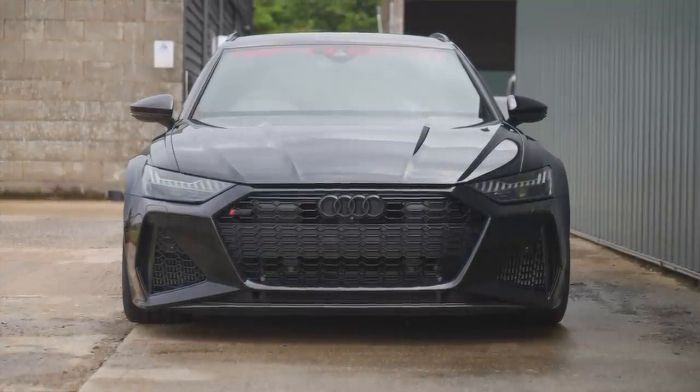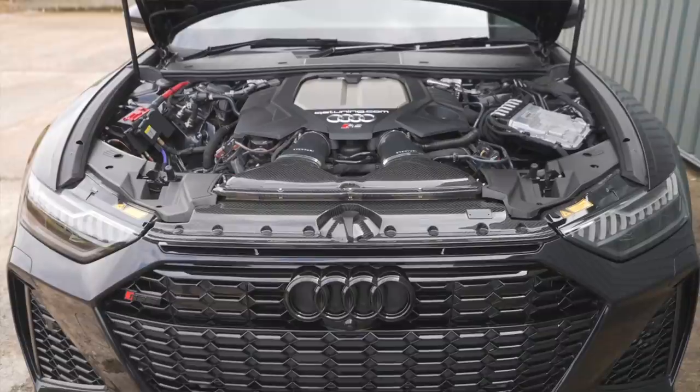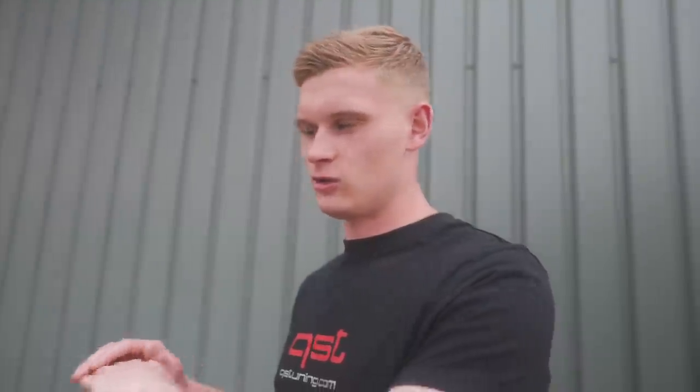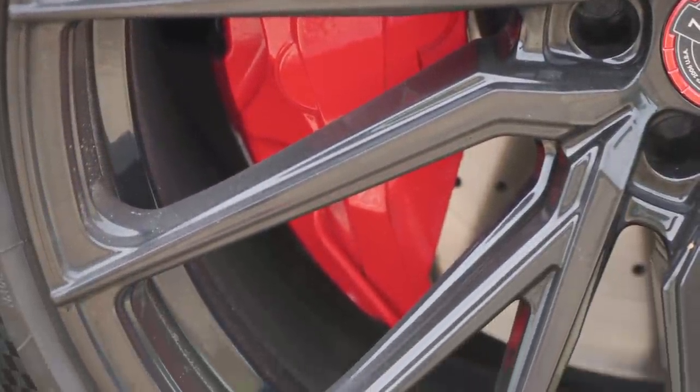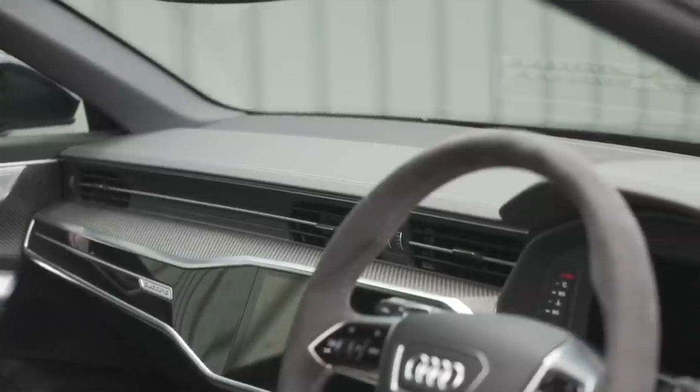So stock power — Audi say they're 605 PS. On my dyno it made 593 horsepower, around 780 Newton metres. Then we developed our Stage 1 ECU software which was 700 horsepower, just over 1000 Newton metres of torque. Then we've been working with Nick K at Prawn — all the calibration — and QST on this project. Prawn have done the downpipes as well, and essentially going back and forth the last three months to really offer what I'm going to say is the best software for an RS6/RS7 C8.